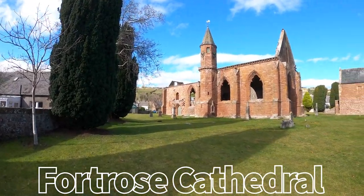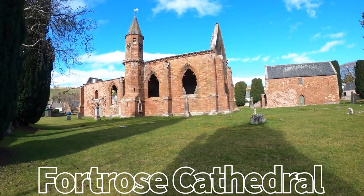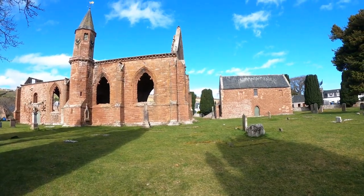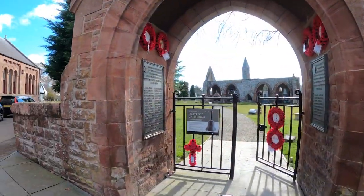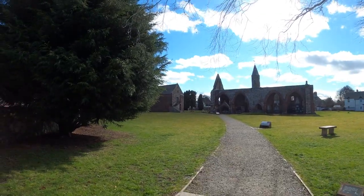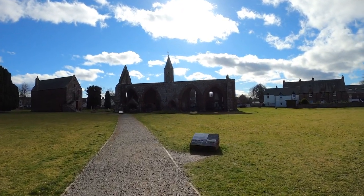This is Fort Rose Cathedral, a ruin of a sandstone church which was built in the 13th century. You can walk around the cathedral for free and explore its beautiful architecture. It is located on the Black Isle, approximately 25 minutes by car away from Inverness in Scotland.